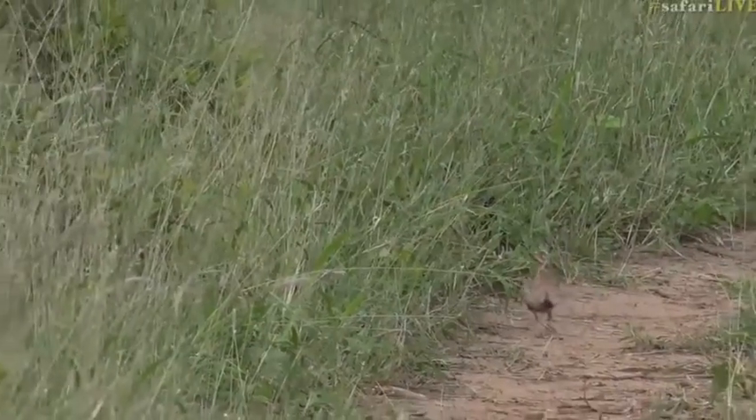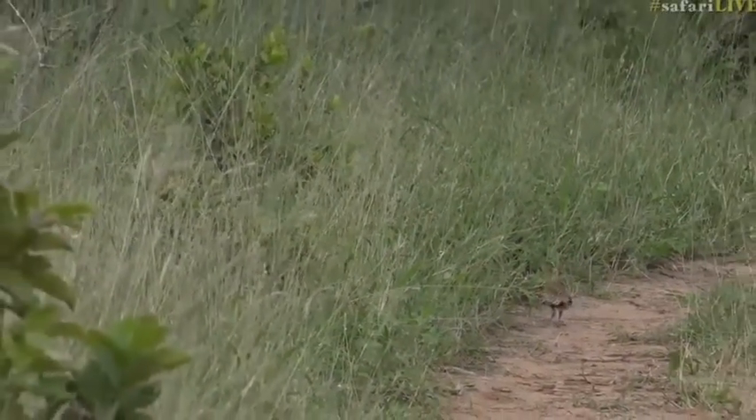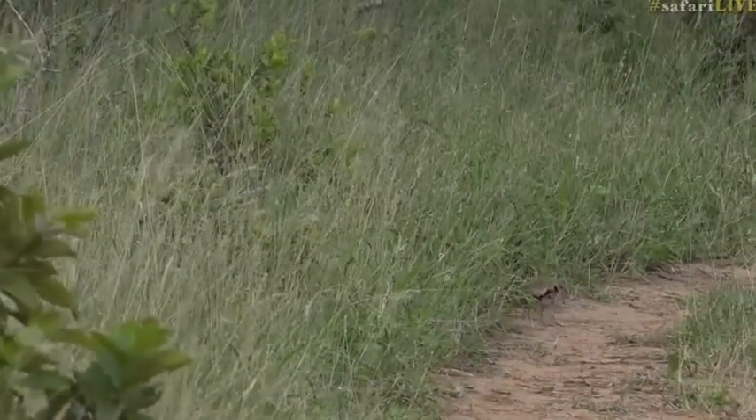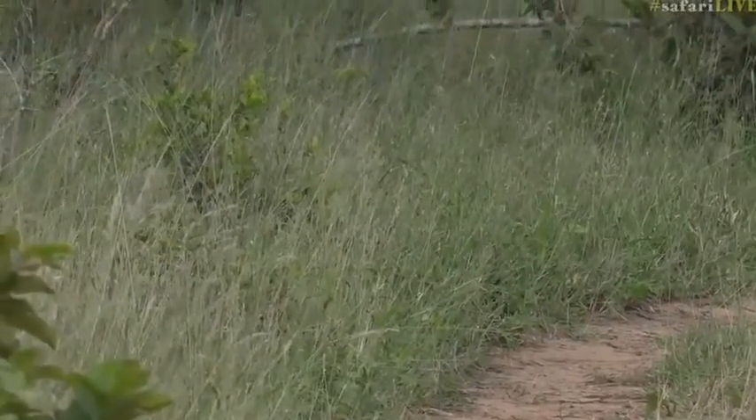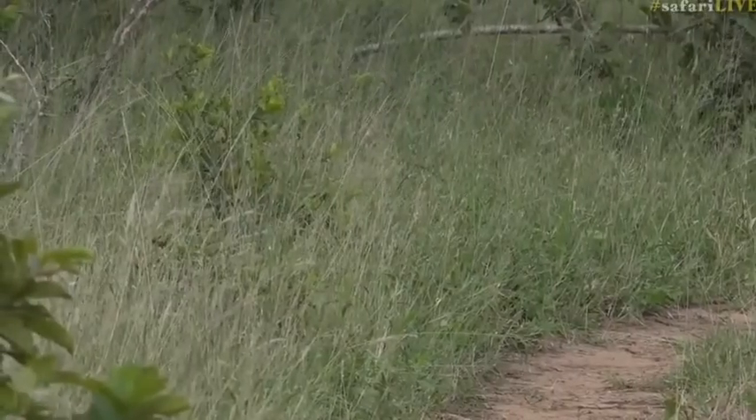Mum, where'd you go? You vanished! You vanished in the grass! Mum? Help! This grass is impenetrable. It's an impenetrable forest. There we go. Off the Korhaan goes.